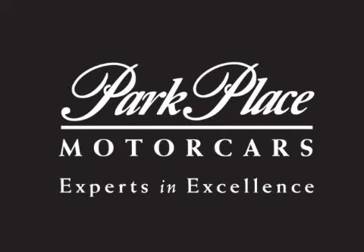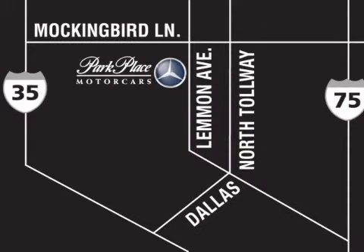Thank you for considering Park Place Motorcars Dallas for your next luxury vehicle. If you have any questions, please visit our website, give us a call, or stop by our dealership on Lemon Avenue, southeast of Dallas Love Field Airport.